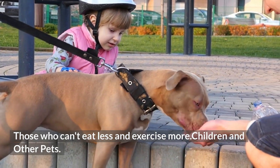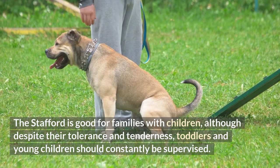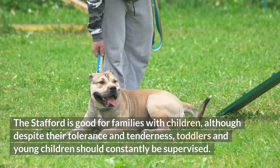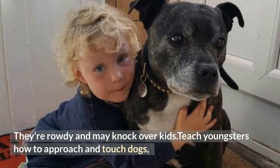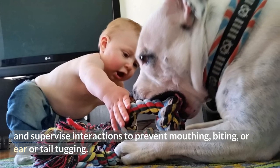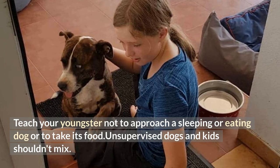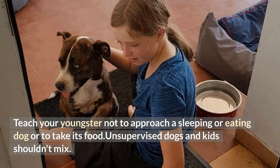Children and other pets: The Stafford is good for families with children, although despite their tolerance and tenderness, toddlers and young children should constantly be supervised. They're rowdy and may knock over kids. Teach youngsters how to approach and touch dogs, and supervise interactions to prevent mouthing, biting, or ear or tail tugging. Teach your youngster not to approach a sleeping or eating dog or to take its food. Unsupervised dogs and kids shouldn't mix.